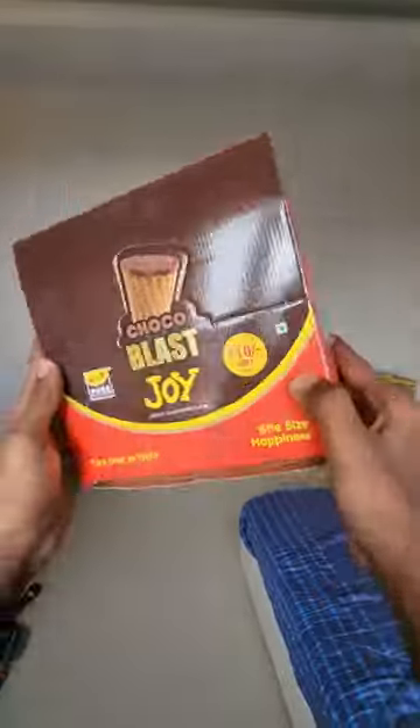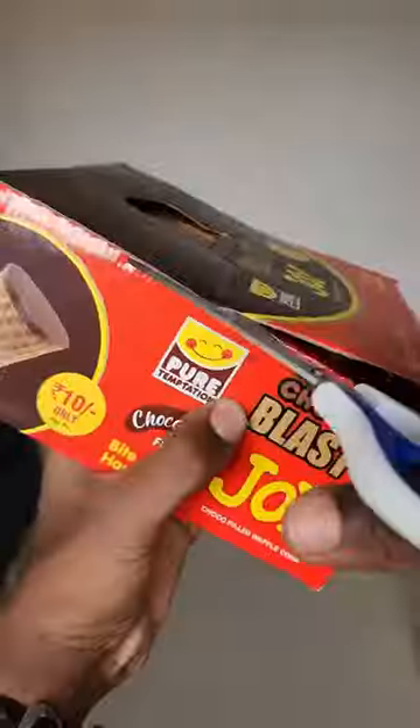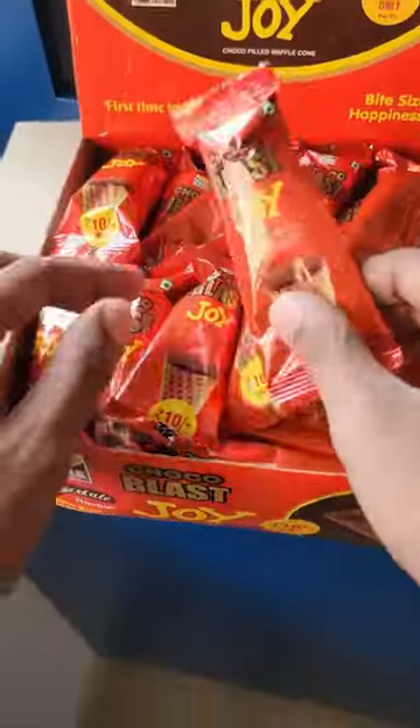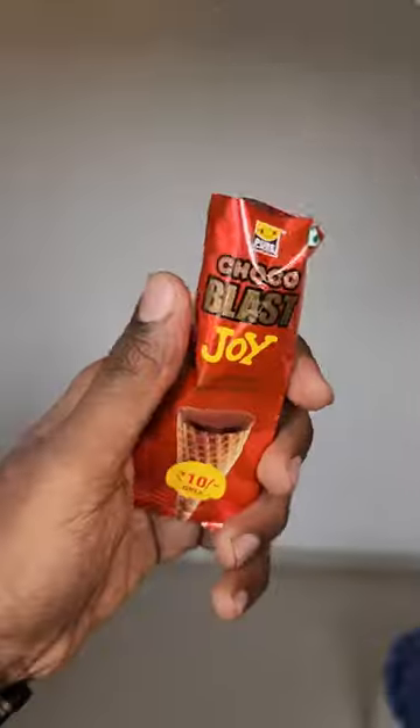Today we will be eating a waffle cone with chocolate filling inside. I bought the wholesale pack that is usually kept in shops and has 36 cones inside. The packing is decent and keeps the wafer from going soggy, but there is a chance of the wafer breaking apart.